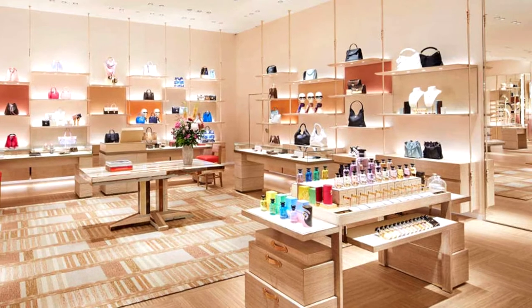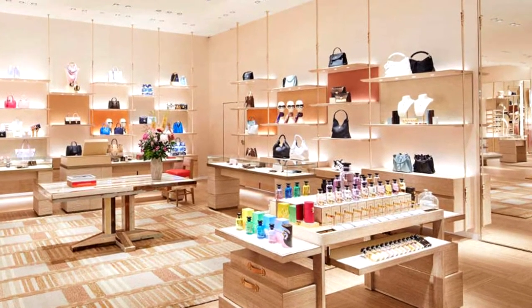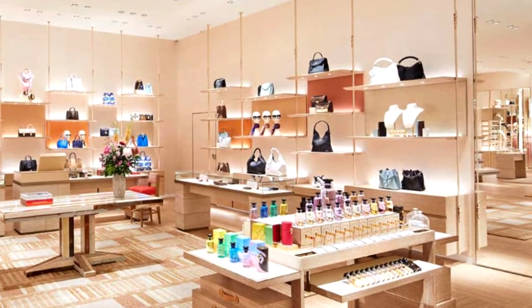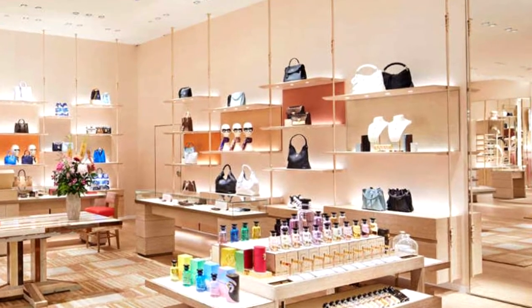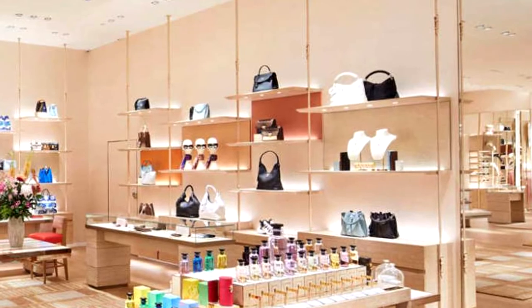There are now three entrances to the store, all accessed from inside the mall, and each bears the maison's signature ex-libris underfoot, setting a familiar tone. The main entrance sees the visitor arriving into an open-plan space with an expanse of terrazzo flooring that continues throughout the store.